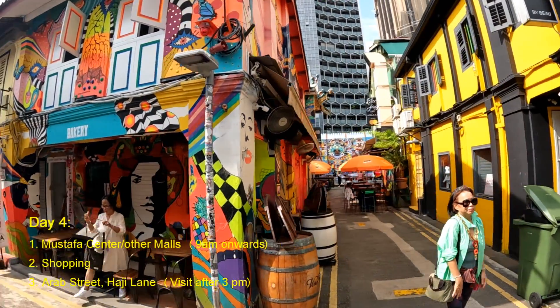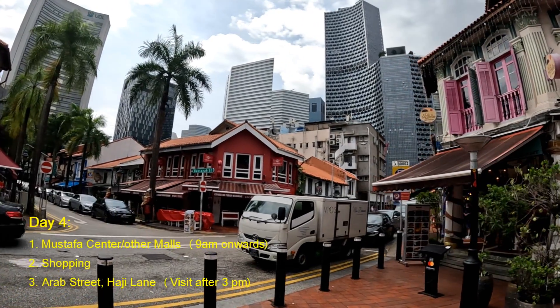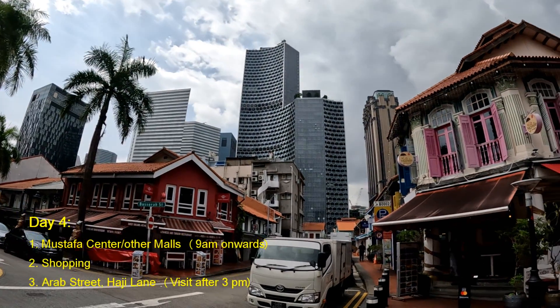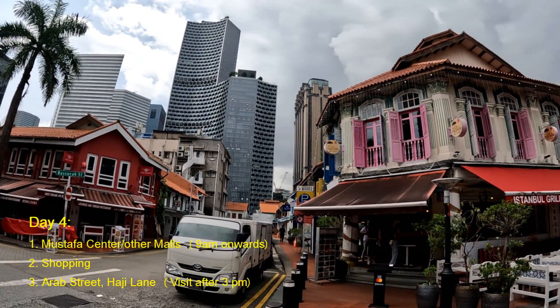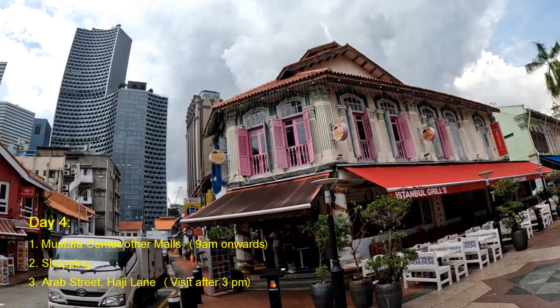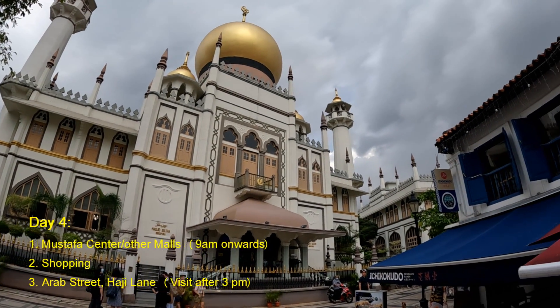We reserved Day four for shopping. You can visit Mustafa Center or any other budget shopping mall for budget shopping. In the afternoon you can visit Arab Street and Haji Lane — we visited in the morning, which is not a very good time to visit Arab Street and Haji Lane.